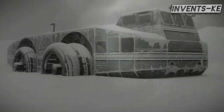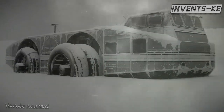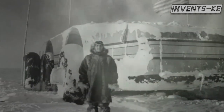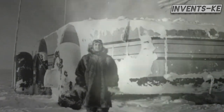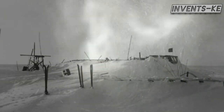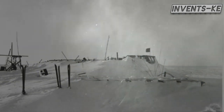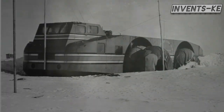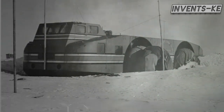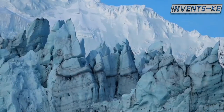Years passed, and expeditions came. In 1946, a team of explorers discovered the Snow Cruiser still intact, needing just air in the tires and some servicing. By 1958, another expedition found it buried under 7 meters of snow, and a long bamboo pole marked its position. Since then, no trace of the Snow Cruiser has been found. Most likely, it is either at the bottom of the Southern Ocean or buried deep under snow and ice.